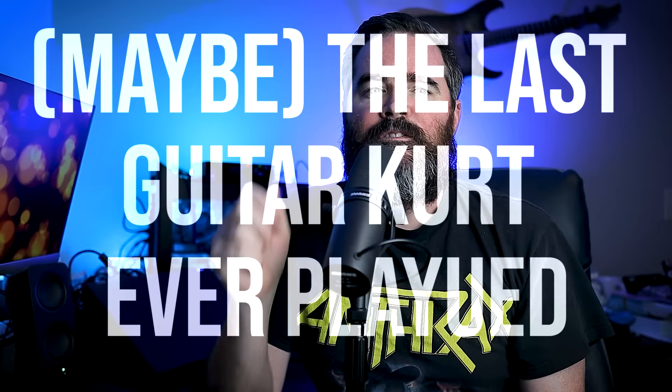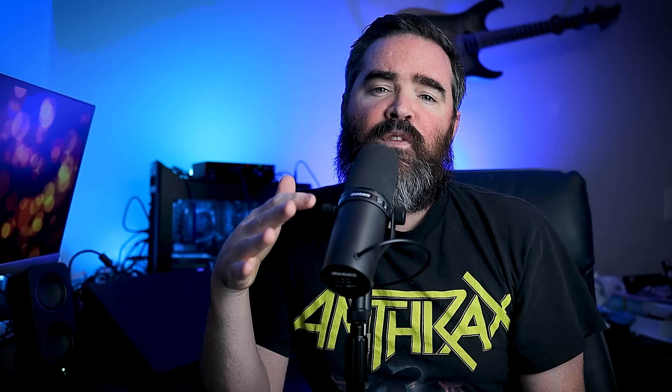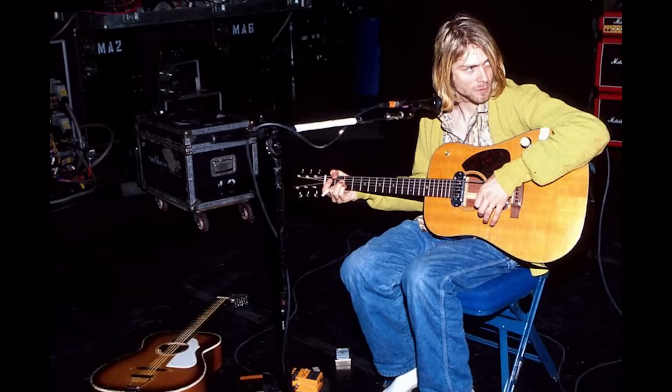Fact 2: The D-18E was likely the last guitar Kurt ever played. This fact comes from Courtney Love — make of that what you will. She wasn't with him in the final two weeks of his life, but the Martin was the guitar he played at home the last time she spent with him, and in the years since his death she has referenced the Martin as the last guitar he ever played. As for live performances, the last time the Martin was used in public was in Milan on February 25, 1994, on Nirvana's ill-fated final European tour.